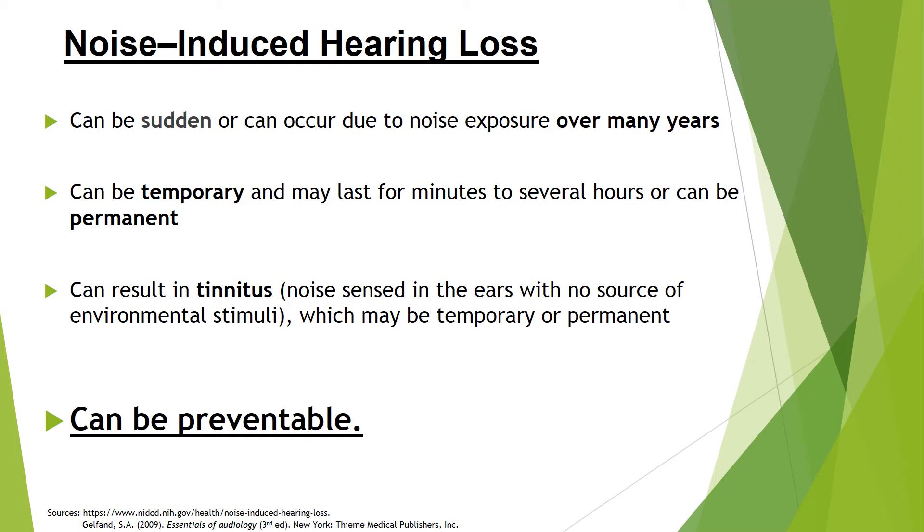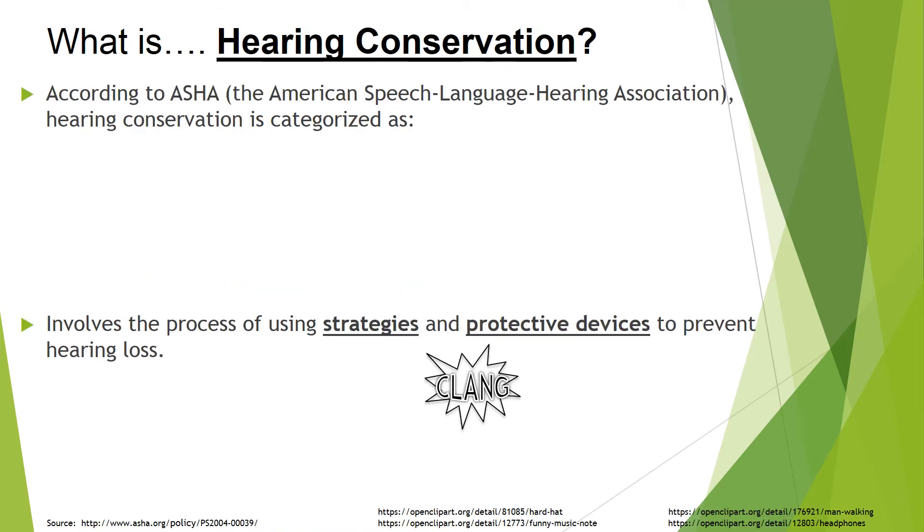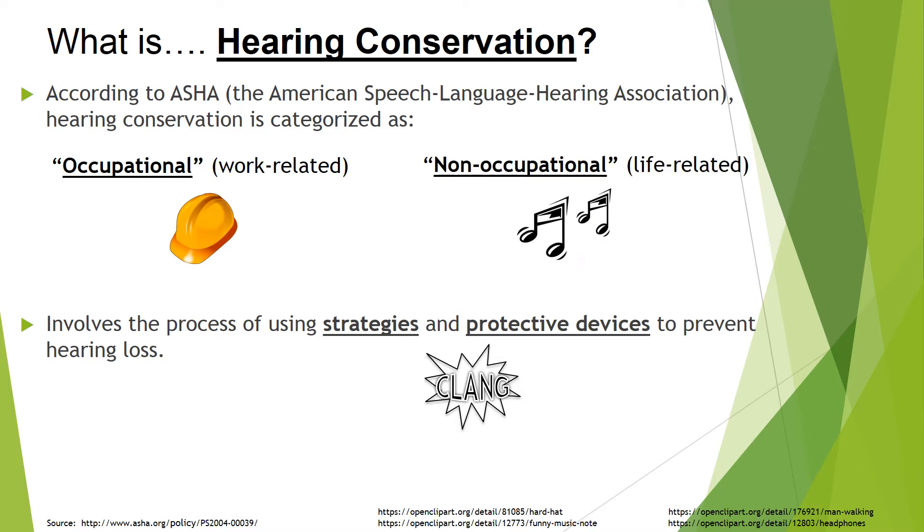But noise-induced hearing loss can also be preventable. Prevention is key. Hearing conservation is the prevention of hearing loss from environmental elements that can occur in occupational or non-occupational settings. In relation to noise, hearing conservation involves using strategies such as walking away from or avoiding very loud sounds, turning down the volume on headphones and earbuds, and using protective devices such as noise reduction equipment like safety earmuffs and earplugs while around loud sounds.